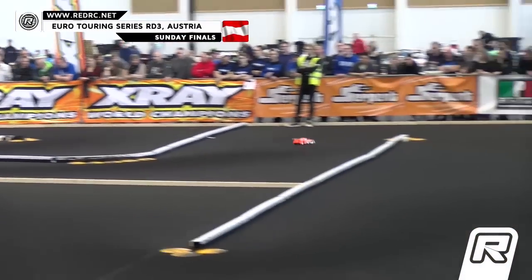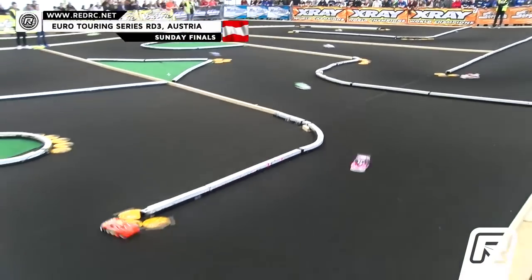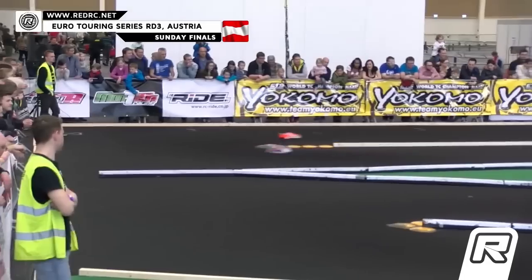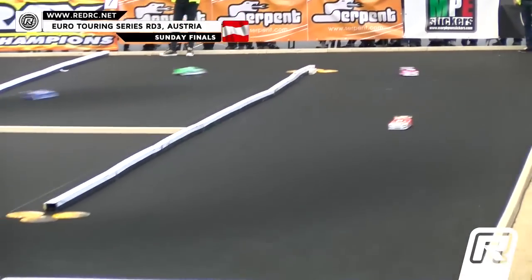The white and orange leads in front of the driver's stand. Second spot: Mark, followed by Alexander, across the start-finish line. We've got a minute forty down, three twenty to go here in A Main number three, our modified division — ETS Round number three here in Austria, presented by Yogamo.